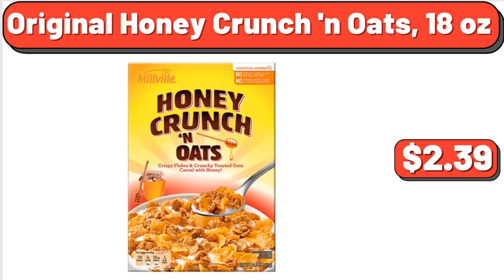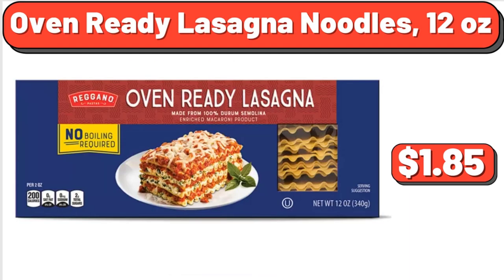Original Honey Crunch and Oats, 18 oz, $2.39. Oven Ready Lasagna Noodles, 12 oz, $1.85.